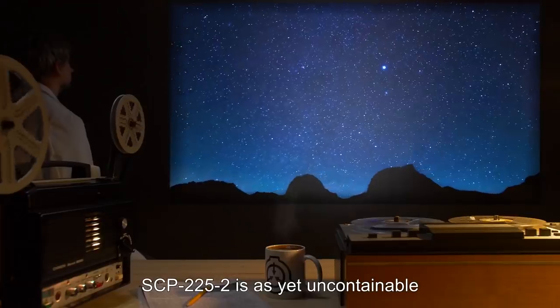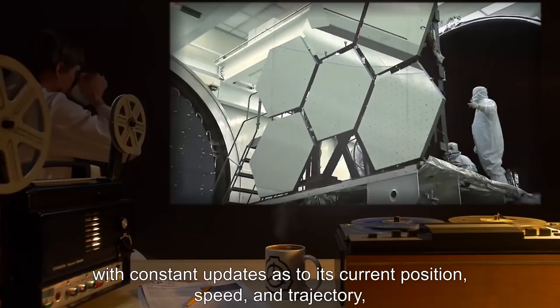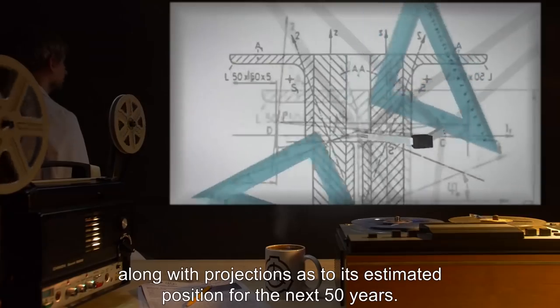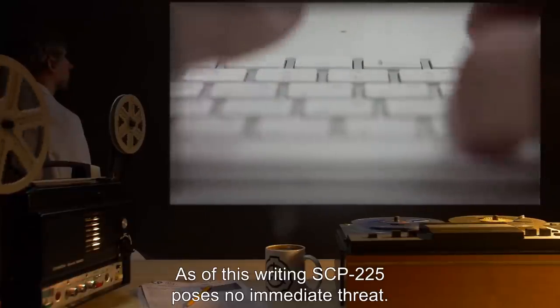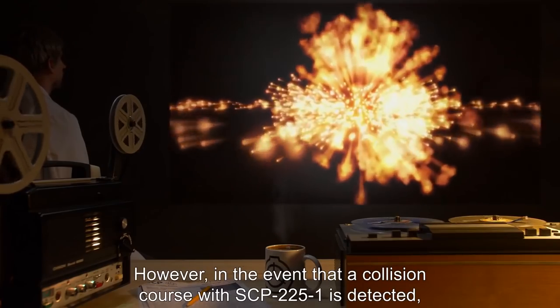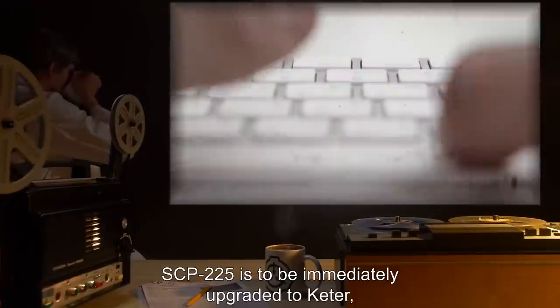SCP-2252 is as yet uncontainable and should be monitored as best as possible as it travels, with constant updates as to its current position, speed, and trajectory, along with projections as to its estimated position for the next 50 years. As of this writing, SCP-225 poses no immediate threat; however, in the event that a collision course with SCP-2251 is detected, SCP-225 is to be immediately upgraded to Keter.